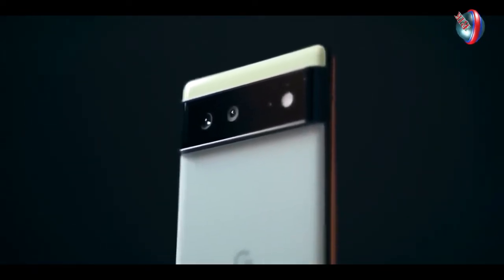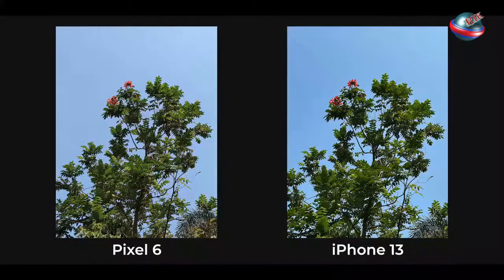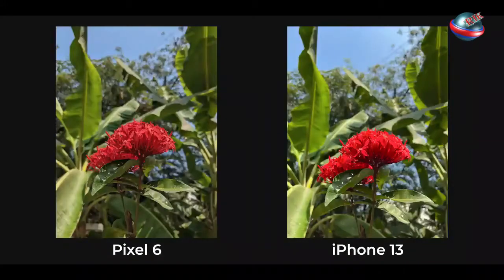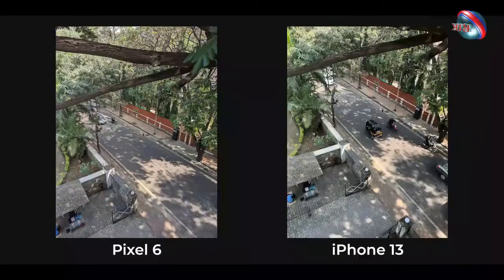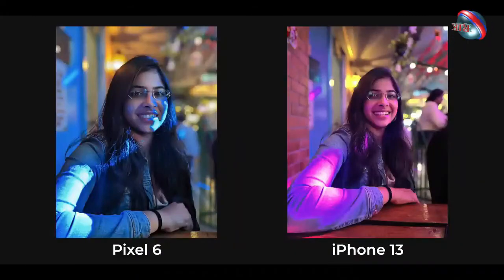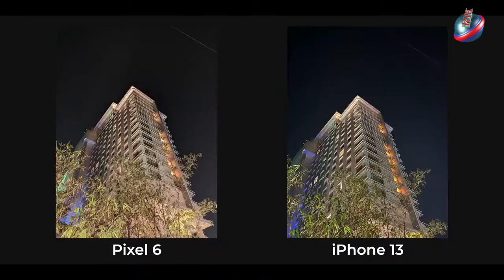Battery life is inconsistent, with below average times over 5G connections and decent times on LTE. Android 12 introduces a new interface to the Pixel, with wallpapers and icons that reflect your phone's design.